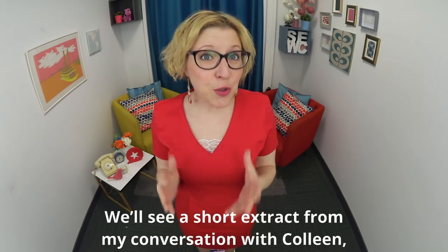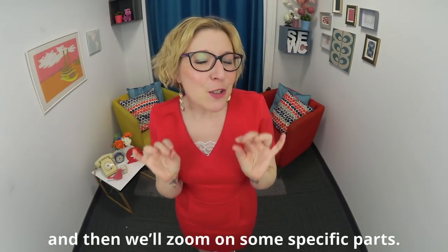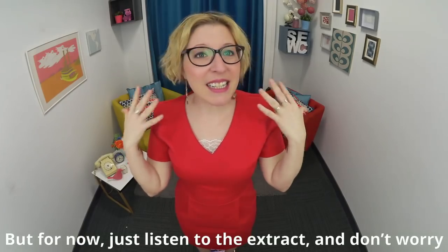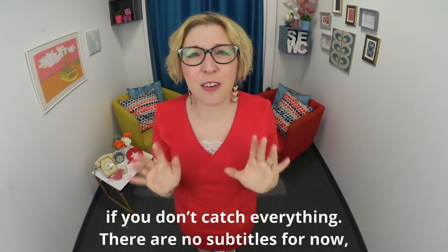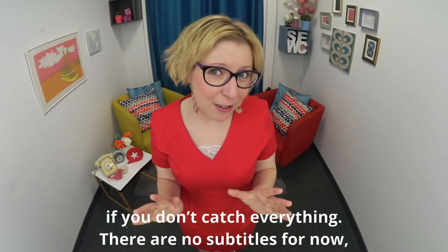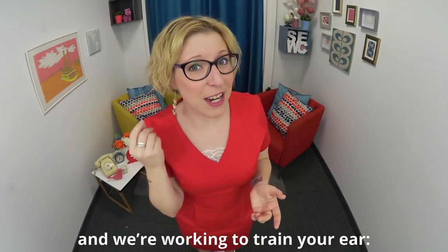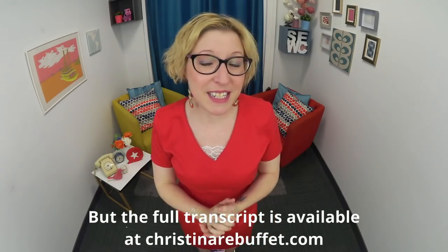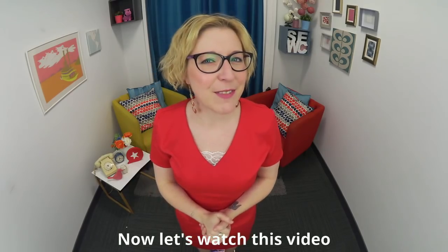We'll see a short extract from my conversation with Colleen, then we'll zoom in on some specific parts. For now just listen to the extract and don't worry if you don't catch everything. There are no subtitles, because real life doesn't have subtitles — we're working to train your ear. The full transcript is available at ChristinaRuboffay.com. Now let's watch.